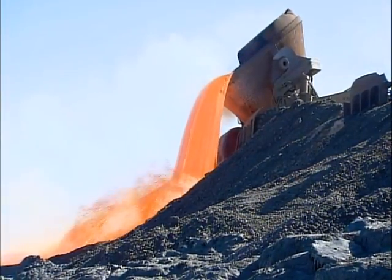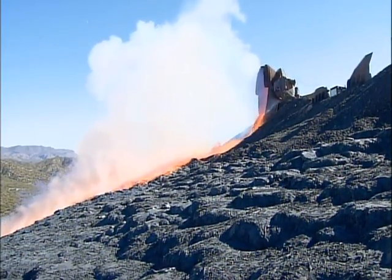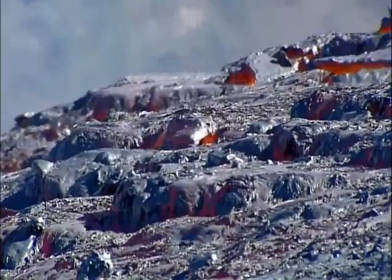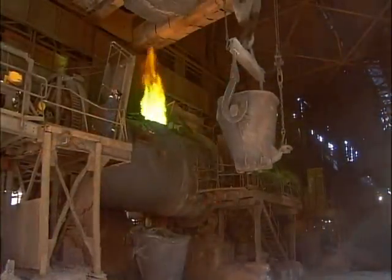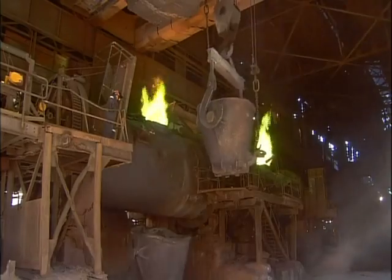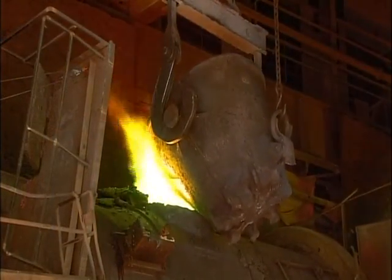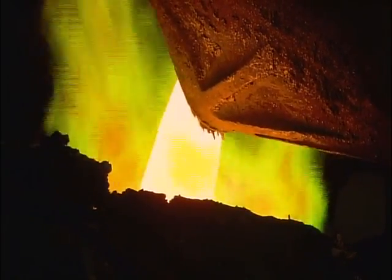With the copper now extracted from the ore, they pour the residue onto a heap. This molten slag flows down like lava from a volcano. As it cools, it becomes part of the landscape. Meanwhile, in the smelter, a crane delivers the fiery liquid copper into another furnace for further purification. Inside this furnace, the purity level increases from 98% to 99.4%.